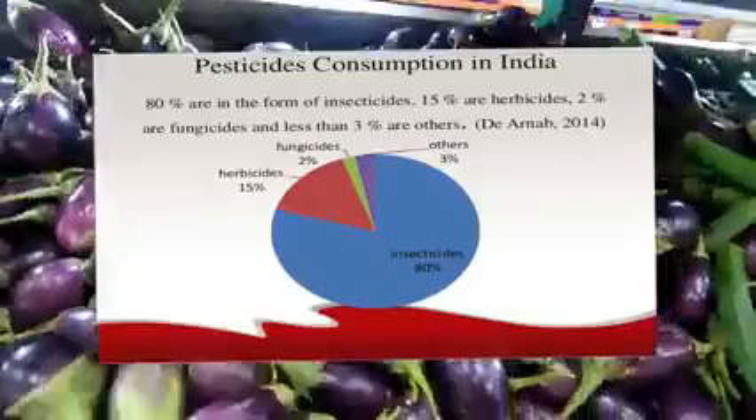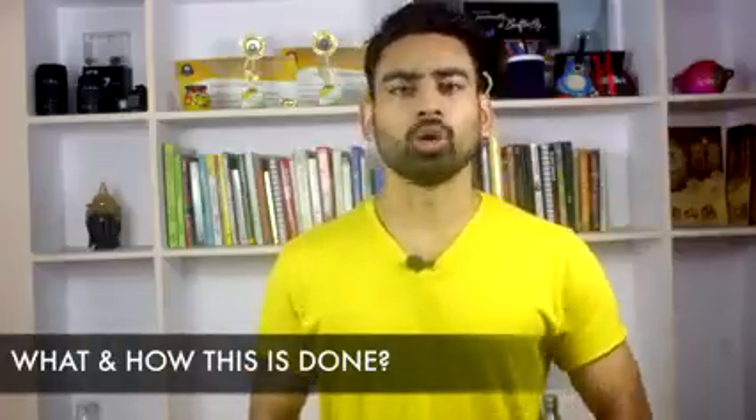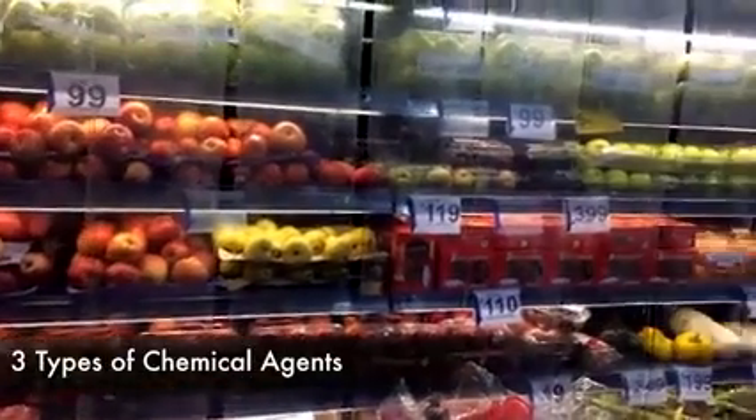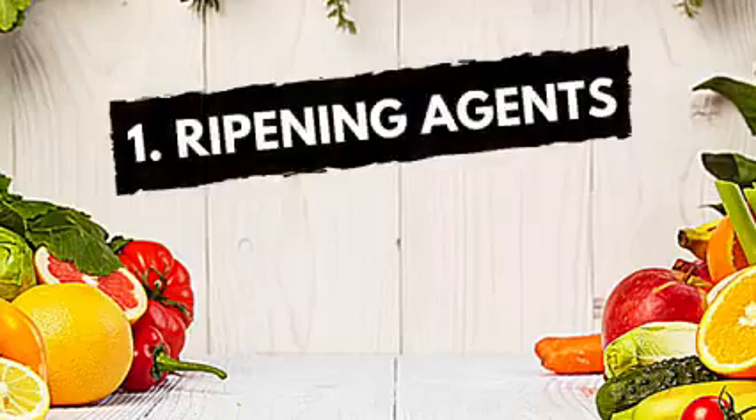Almost every crop today is treated with chemical pesticides. Now before I come to the solution, let me quickly share with you what and how this is done. So basically, there are three types of chemical agents used on fruits and vegetables to produce what you actually see at the grocery store. First, the ripening agents.